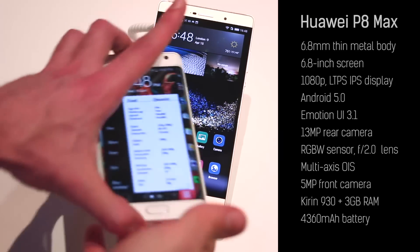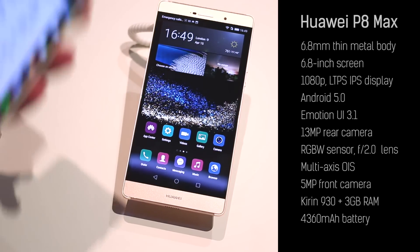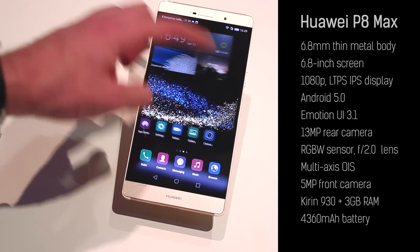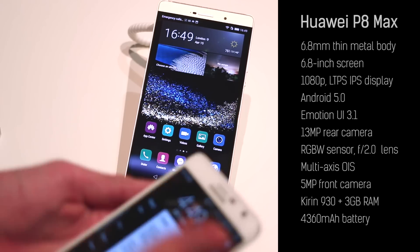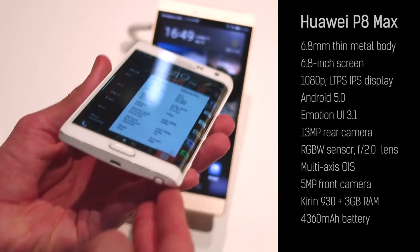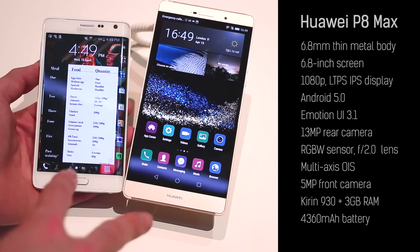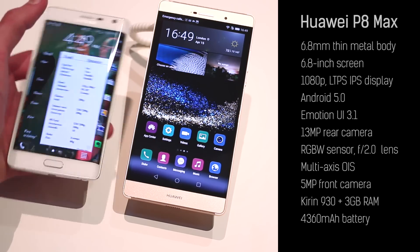Hey guys, welcome to BTEC. It's Basil here comparing the Samsung Galaxy Note Edge with the Huawei P8 Max. The P8 Max has a 6.8-inch display — it is giant. The Note Edge has a 5.7-inch display — less giant, but it has a curved screen. Giant curved screen. They're the two niche factors of these two phones, and that's why I thought it worthwhile comparing the two.